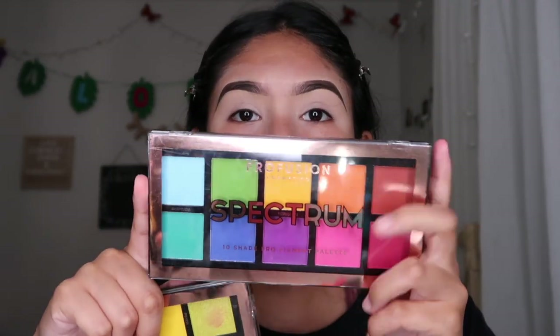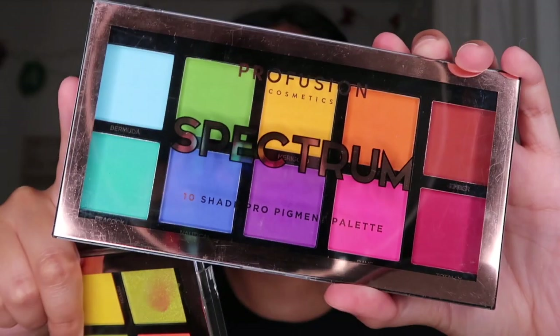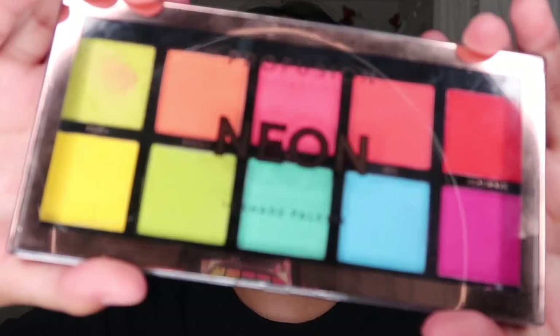Let me put y'all on to these Profusion Cosmetics eyeshadow palettes — they're sold at Walmart and they're only five dollars. This is the Spectrum palette and this is the neon palette. They're super pigmented; the only thing is they're a little dusty. You always want to start eyeshadow before you do your base so you don't have to worry about fallout. These are bomb.